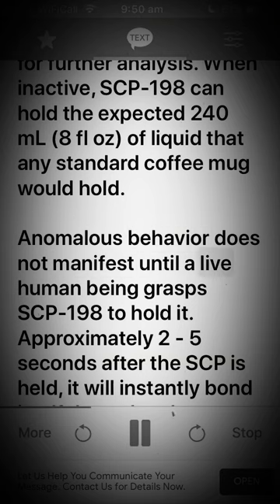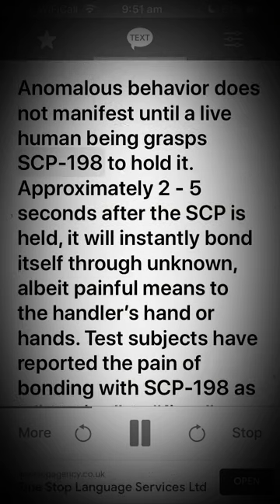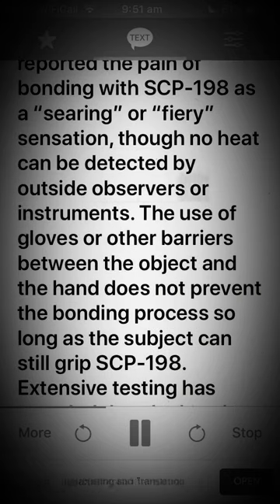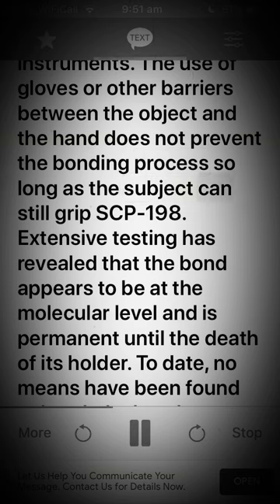When inactive, SCP-198 can hold the expected 240 milliliters (8 fl oz) of liquid that any standard coffee mug would hold. Anomalous behavior does not manifest until a live human being grasps SCP-198. Approximately 2-5 seconds after the SCP is held, it will instantly bond itself through unknown, albeit painful, means to the handler's hand or hands. Test subjects have reported the pain of bonding with SCP-198 as a searing or fiery sensation, though no heat can be detected by outside observers or instruments. The use of gloves or other barriers does not prevent the bonding process so long as the subject can still grip SCP-198.